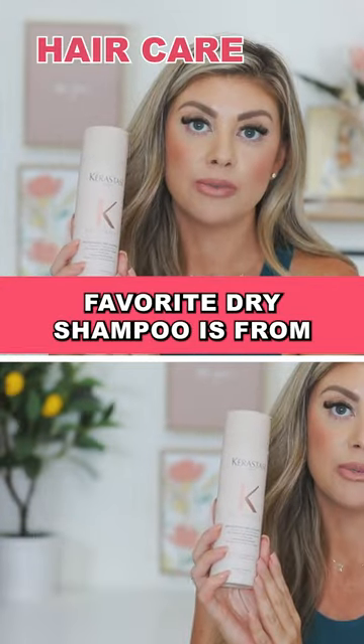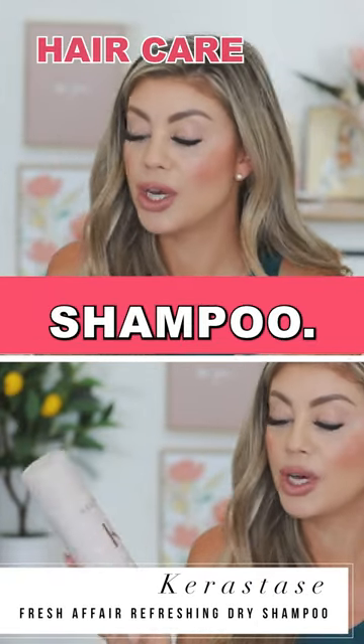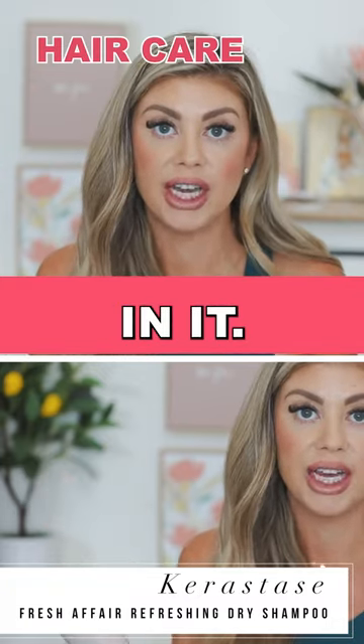My favorite dry shampoo is from Kerastase. This is the Fresh Affair Refreshing Dry Shampoo. It has vitamin E and rice starch in it.